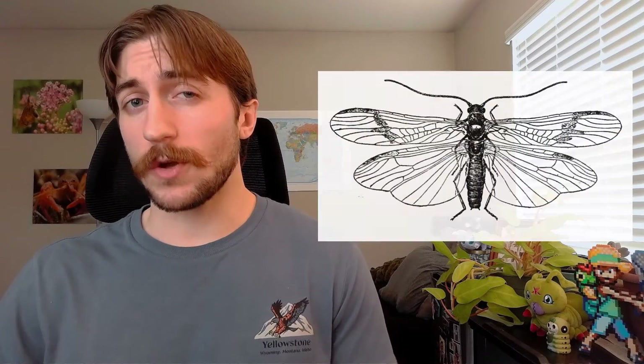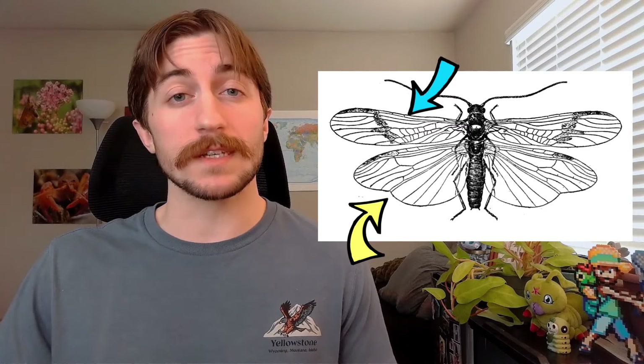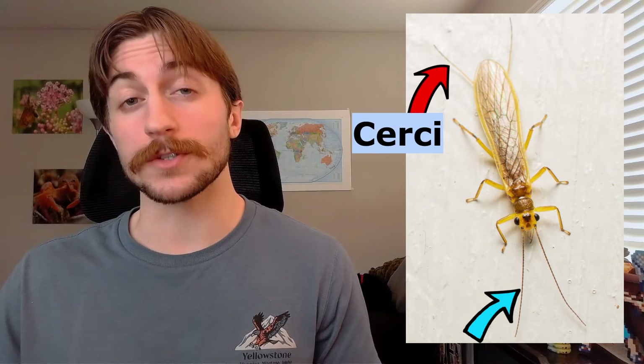There are some easier ways to identify a stonefly though. One of the more unique traits is that their hindwings are significantly larger than their forewings, where in most insects it's the reverse. These wings are heavily veined and have a grayish tint to them. Stoneflies also have a pretty flattened body, long antennae, and two longish filaments coming off the end of their abdomen called cerci.